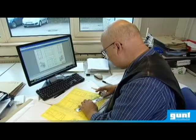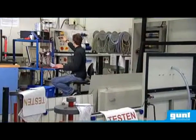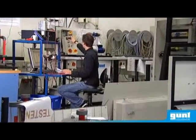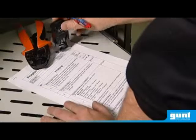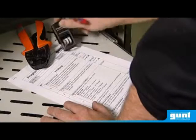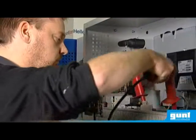Production planning and modern computer systems ensure that Gunth is a reliable partner. Each and every product is put through its paces by our engineers before it leaves our factory. All test results are documented, so Gunth can guarantee perfect quality of products that are worthy of the title made in Germany.